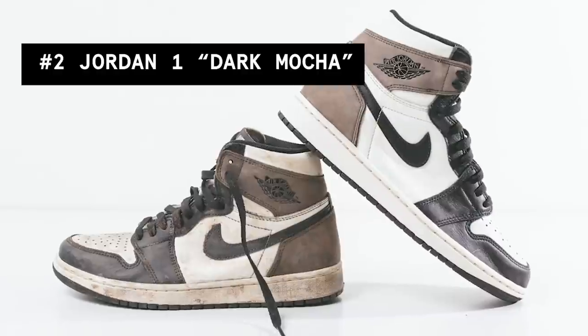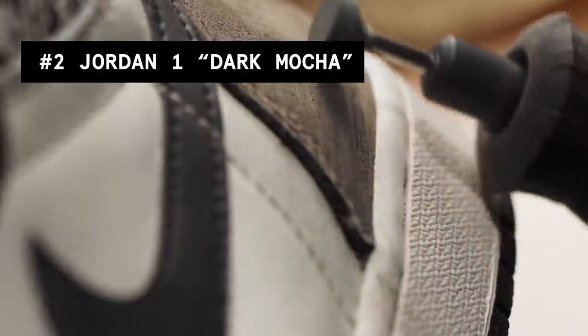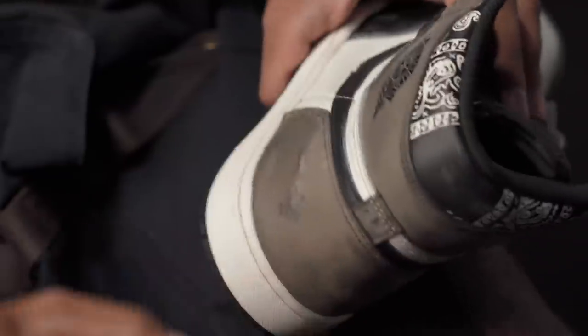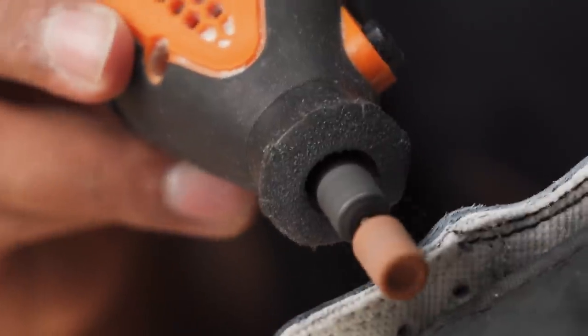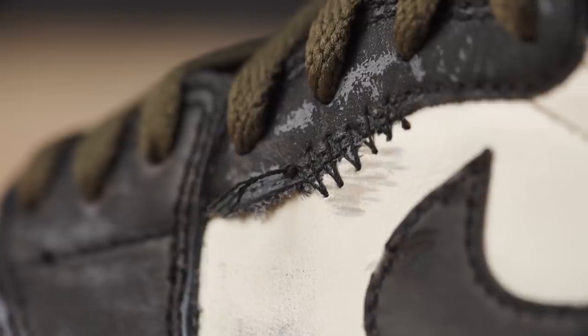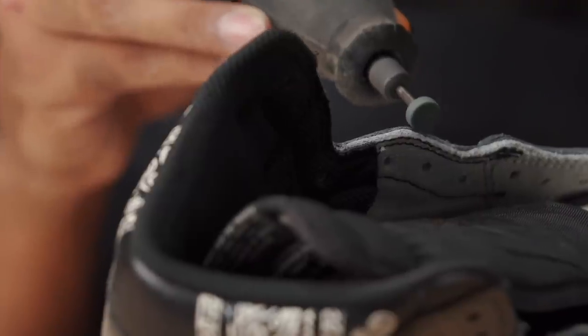Before we get into the number 1 custom of 2020, we had the Jordan 1 Aged Dark Mocha at number 2. Normally I'm restoring shoes and bringing them back to life, but this time around I did the complete opposite. Aging brand new shoes is a heavy trend right now and I'm all for it. With this custom, I distressed the leather and suede using a Dremel and sandpaper, added some really cool unique stitching all around the uppers, and aged the midsoles properly.